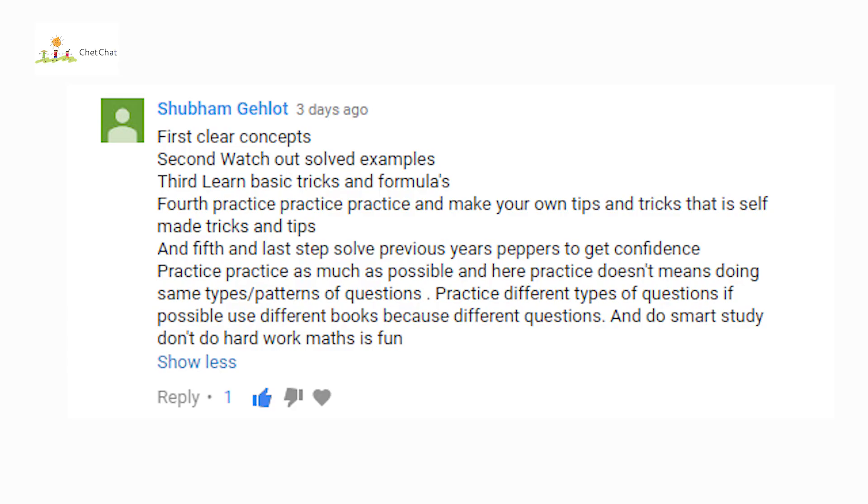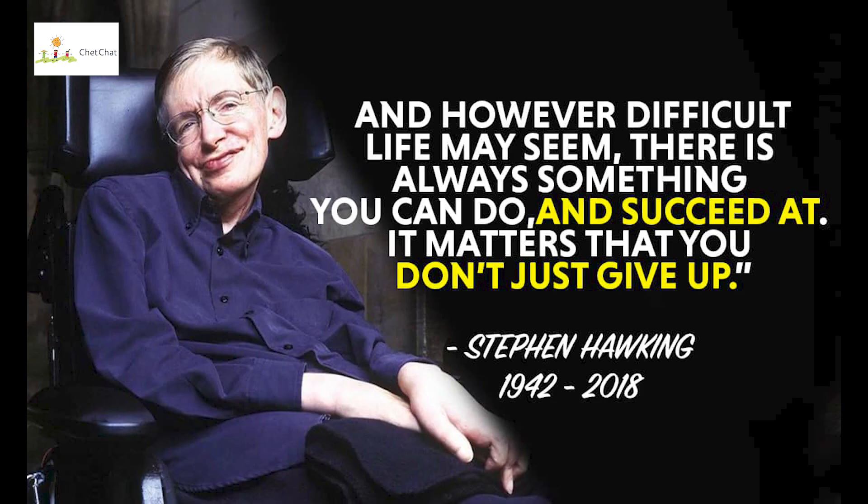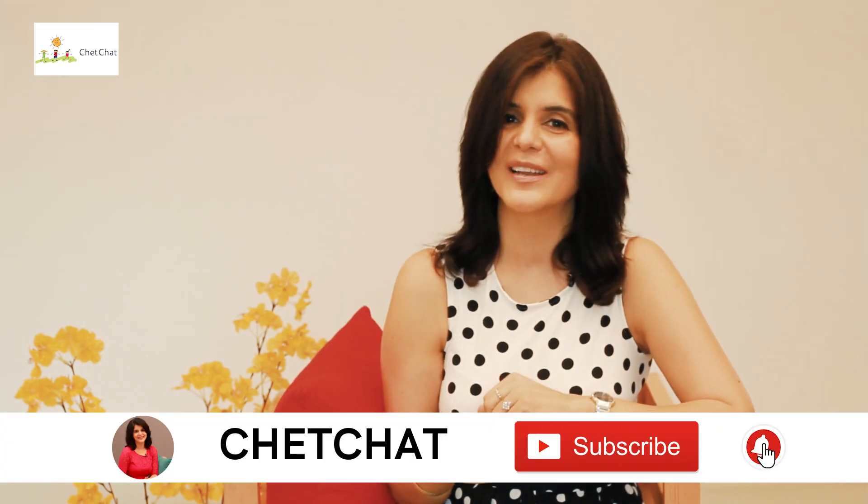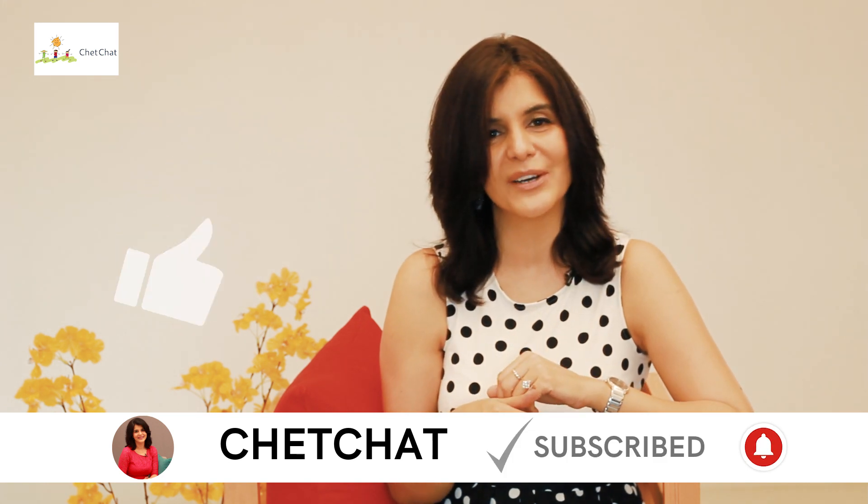Before we end, remember on my community tab I asked each one of you to share your strategies for acing your math exam. It was so much fun reading all your strategies. My favourite was from Shubham Gelot, and I'm putting that right here for all of you to see. I want to share a quote from Stephen Hawking: 'No matter how difficult life may seem, there is always something that we can pick up and succeed at.' I sincerely hope I've helped you succeed in math. Thank you for watching till the end — press the subscribe button and the bell icon, and give us a thumbs up if you like our work. Happy watching!